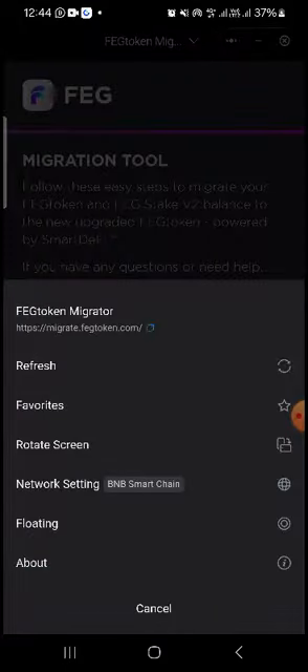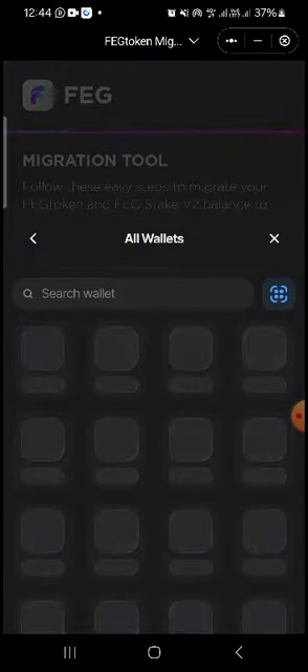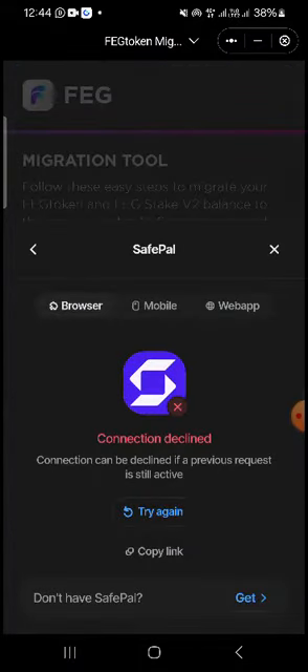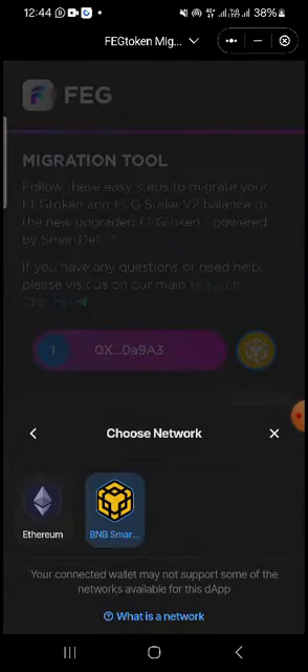What you need to do is go to migrate.fegtoken.com. Once you do that, you connect your wallet — depending on the wallet you are making use of, search for yours and click on it. Once you're done, it connects.